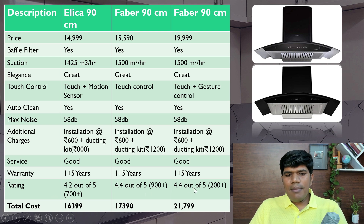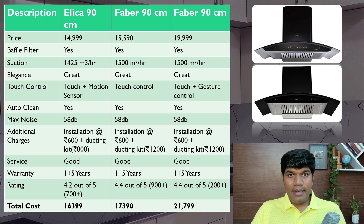Total costs: Elica 90 cm comes to around ₹16,399 with touch screen and motion sensor. Faber touch-only is around ₹17,390, and the Faber with gesture control is around ₹21,799. If you want a decent-priced chimney with touch and motion sensor, go for Elica at ₹16,399. If motion sensor doesn't matter, go for Faber 90 cm touch-only at ₹17,390. For the best option regardless of investment, go for Faber 90 cm with gesture control at ₹21,799.